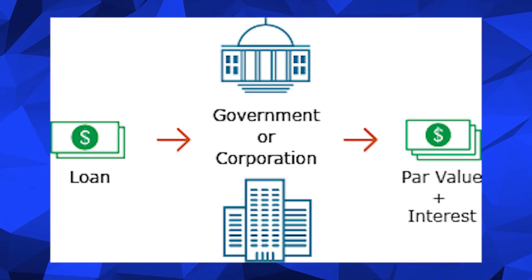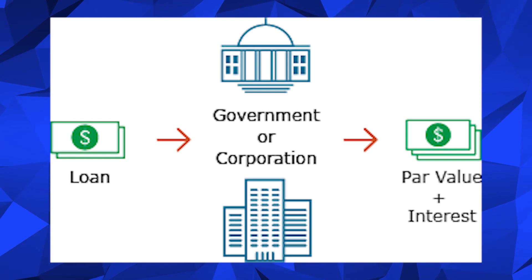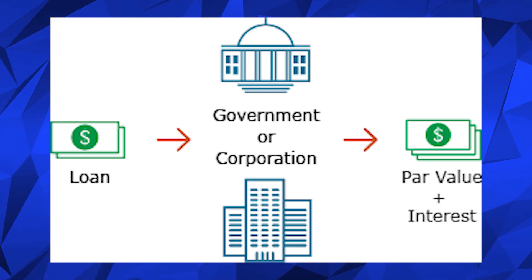To understand what a bond actually is: essentially you're lending money — a treasury bond is you lending money to the government. In return, they give you a certain amount of cash flow back plus your initial investment when the time comes. So if it's a two, ten, or thirty year bond and you put in a hundred dollars, you get your hundred dollars back. But along the way, per year, you get what they call the coupon, which is some cash flow coming in. This is generally considered a very safe investment.